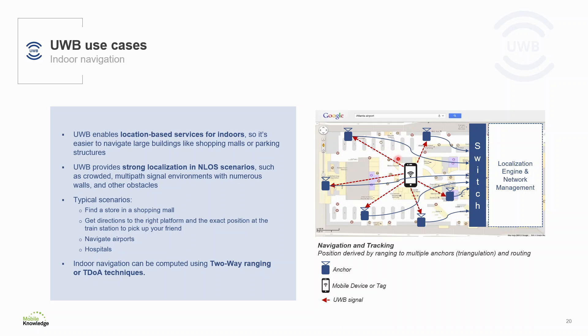The topology for indoor navigation looks like this. The anchors, which are part of the infrastructure of the building, are connected to a central unit and a location engine running in the background. The mobile units or tags transmit their signals, which are intercepted by the anchors. Based on the timestamps of the signals received, the anchors can calculate the time of flight — meaning how long the signal took to arrive — and based on this, the localization engine is able to determine the position within the building.